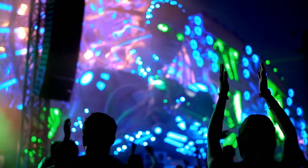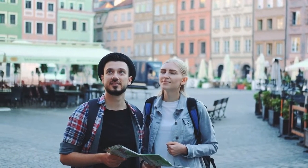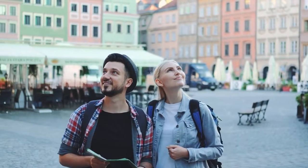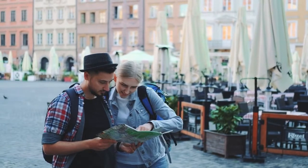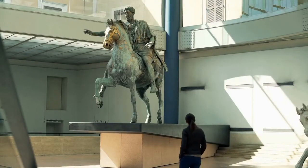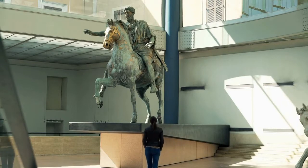Catch a show or event at night. Visiting tourist attractions during the day can be fun, but it can also be expensive, especially if you want to see multiple things. Instead, try visiting attractions at night, when they are often free or cheaper to enter. Most museums in Rome are free during the night, along with many attractions such as the Colosseum, Spanish Steps, Trevi Fountain, and Forum.